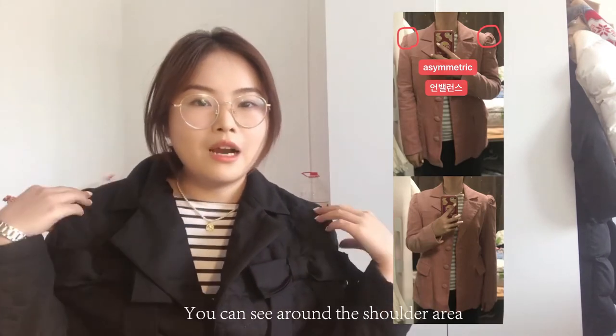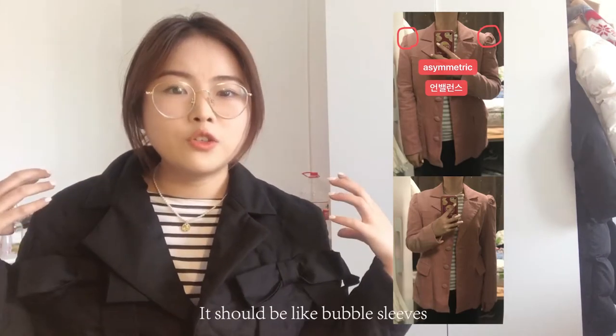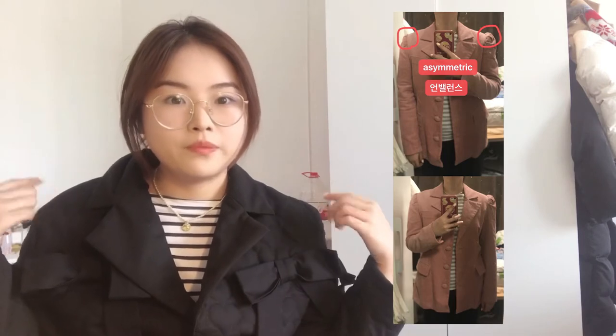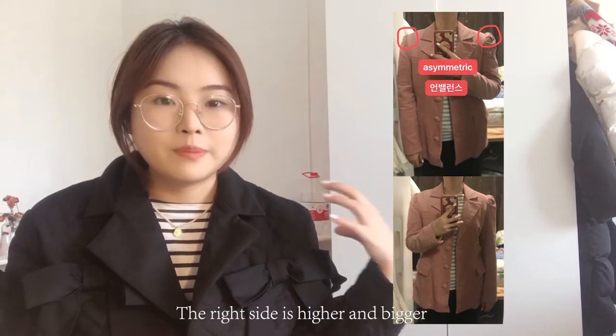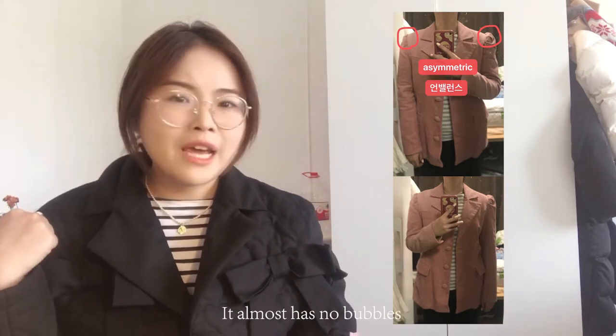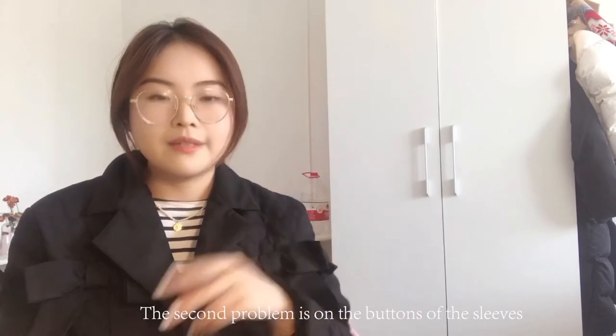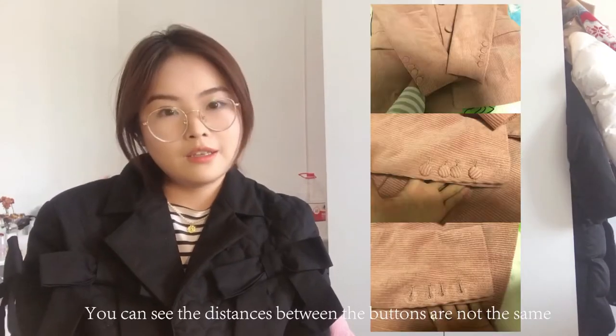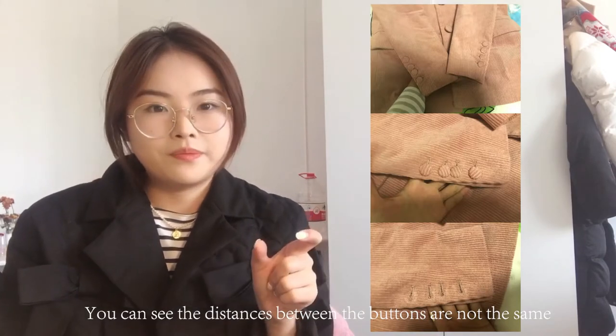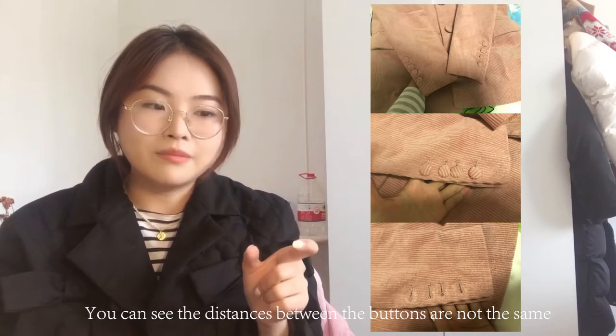One: you can see from this picture, around the shoulder area — it should have bubble sleeves. The right side is higher and bigger, but the left side almost has no bubbles. The second problem is on the sleeves: the distance between the buttons on the sleeves is not the same.